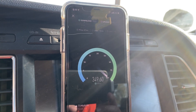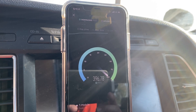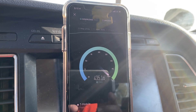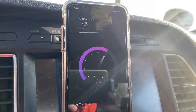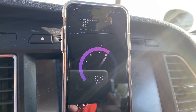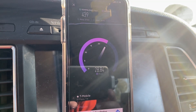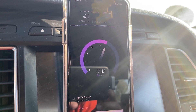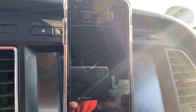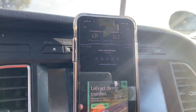Oh yeah, this one's definitely faster. We're approaching 400 megabits per second — we just crossed 400, we're at 439 megabits per second on the downlink. It looks like we are going to finish at around 26.3 on the upload.